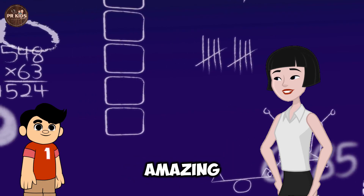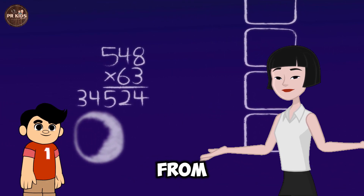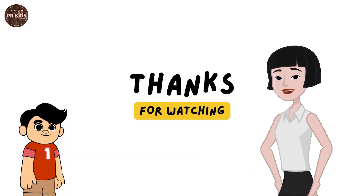That was amazing! Great job Puneet. You've learned to count from 1 to 10. Meet you in the next video. Till then, bye bye kids!